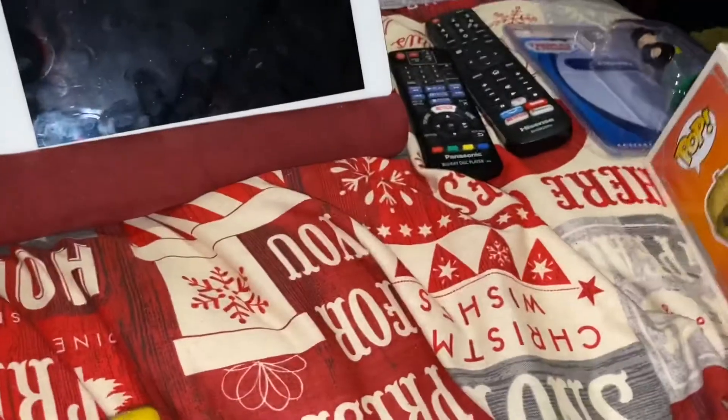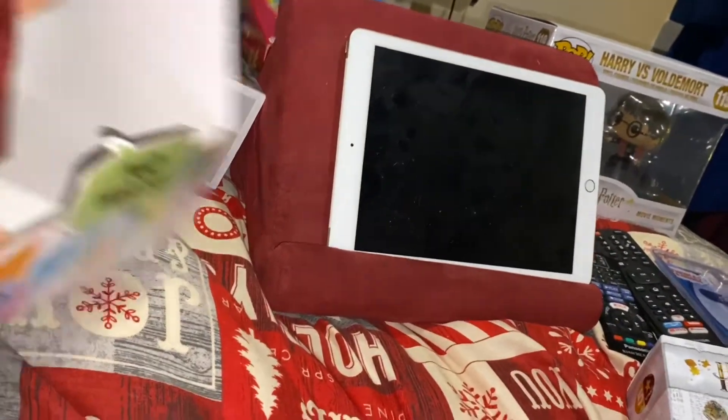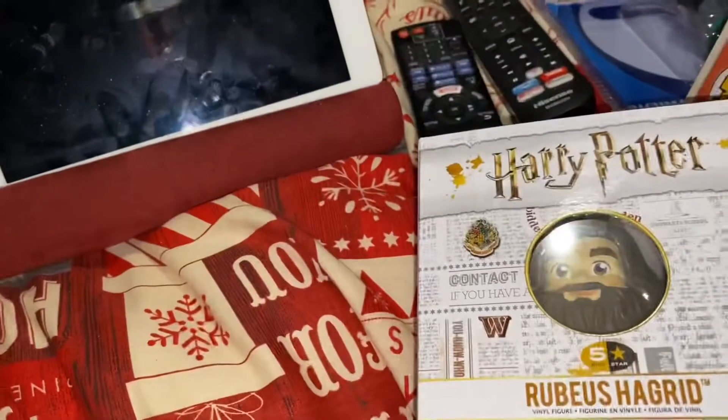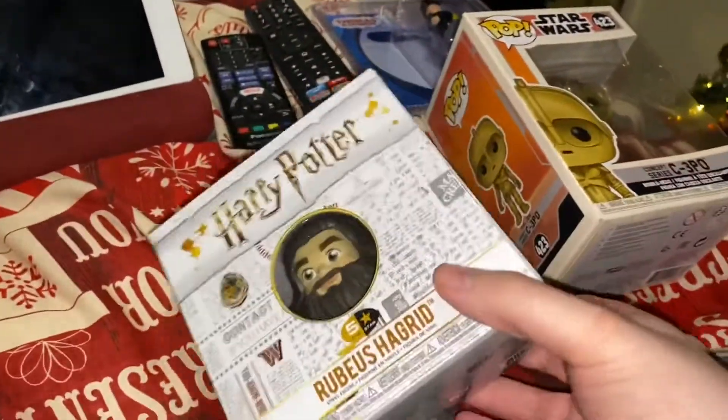With the things I've already listed, go back and check the description of the previous episode because I won't be listing them again. The things I haven't listed yet will be listed in the description to this video. But that's it for the Christmas pickups — I hope you enjoyed looking at these.